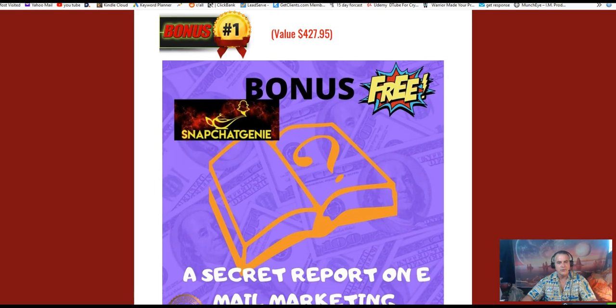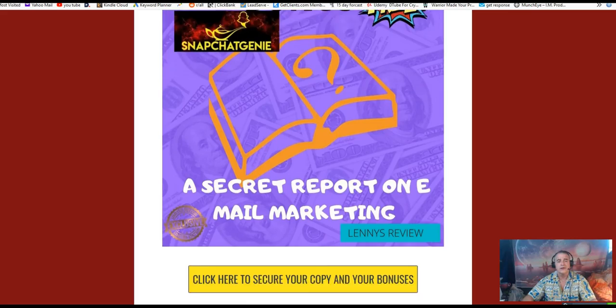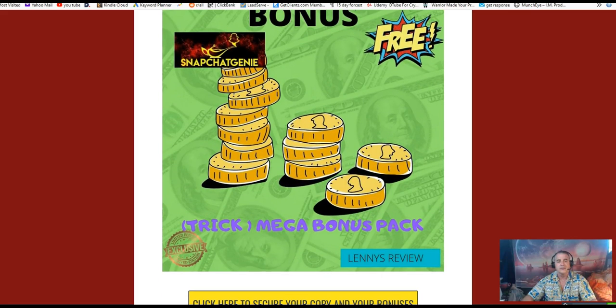The first bonus is a secret report on CPA marketing. CPA stands for cost per action, meaning the person does not have to purchase anything for you to get paid. This report explains how that works and how you can get access to it.